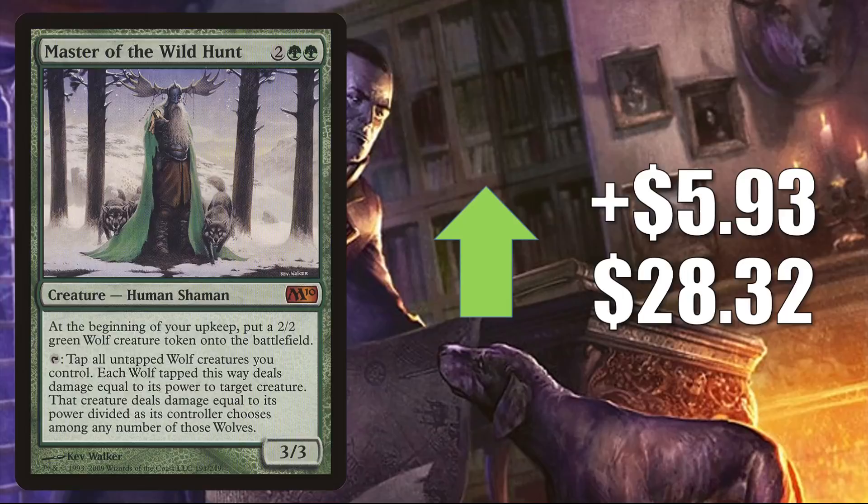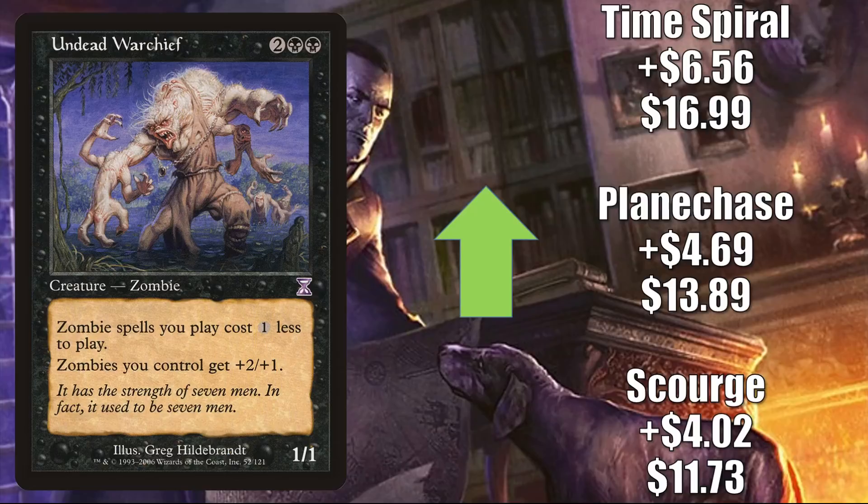Undead Warchief: the Scourge copy is up $4.02 to $11.73, the Planechase copy is up $4.69 to $13.89, and the Time Spiral copy is up $6.56 to $16.99. This is a solid zombie lord moving for all the reasons we talked about earlier. Additionally, this was in a Verena, Lich Queen build on an Extra Turns episode of the Command Zone podcast this week — maybe that brought a little attention to it, but I think this card would have been climbing significantly regardless.